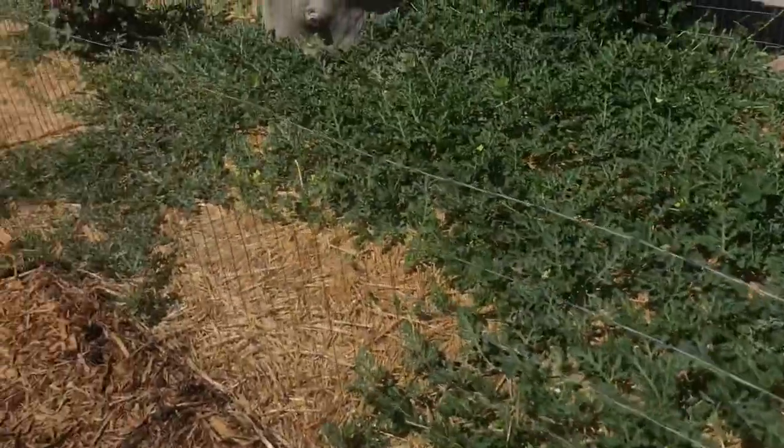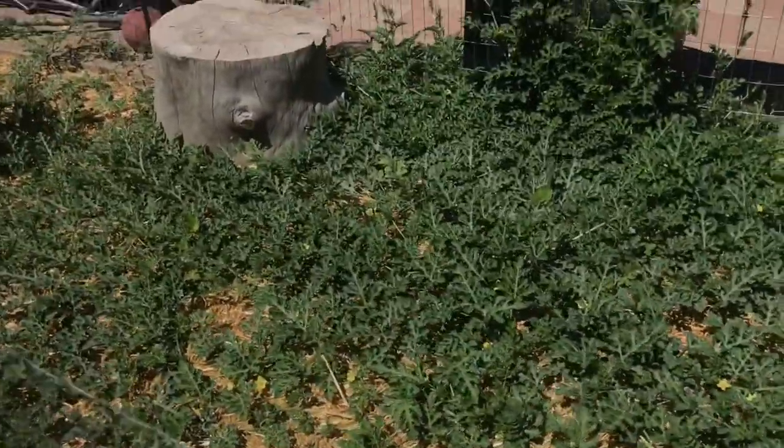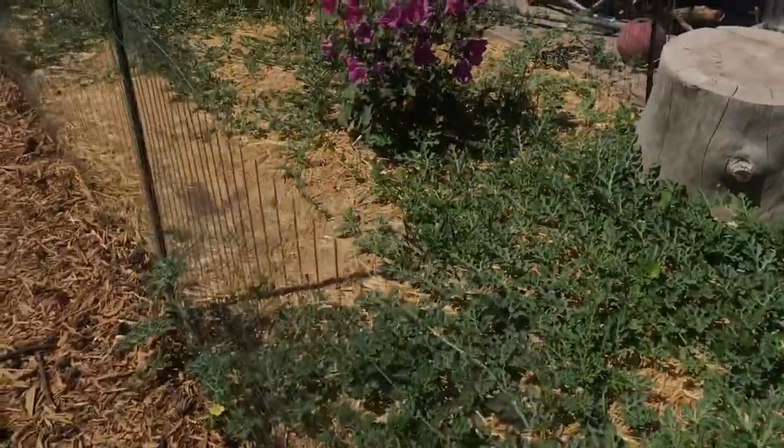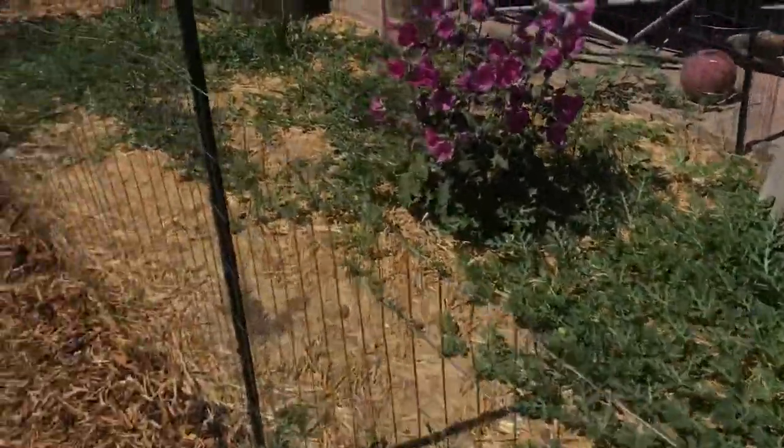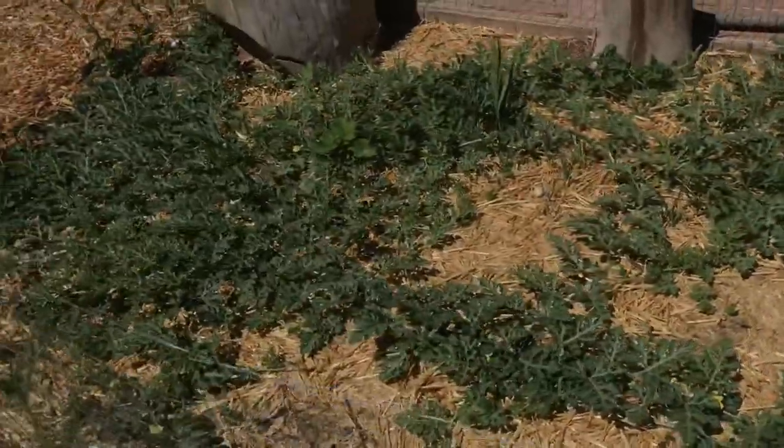I'm sure there are bigger, better cantaloupes out there, but they are doing pretty good. Now I just need to get some bees up in here. Last year my watermelon patch was humming, so hopefully this year it will be the same.